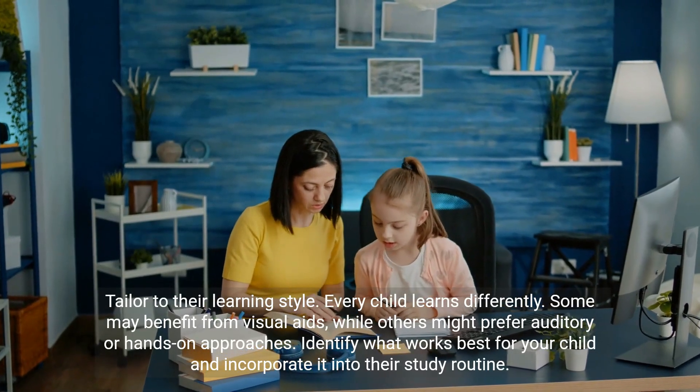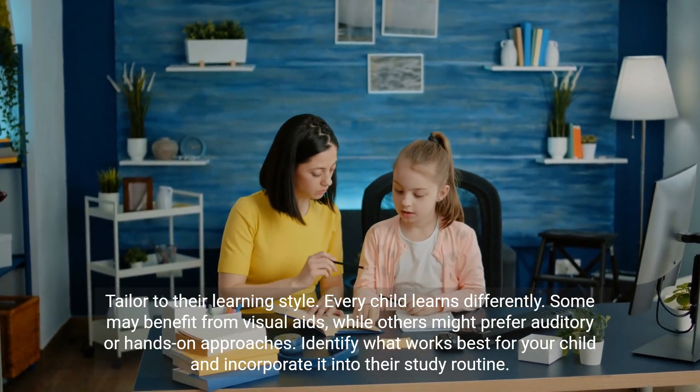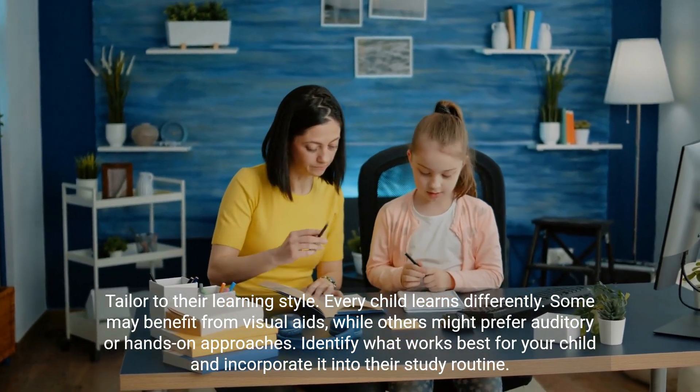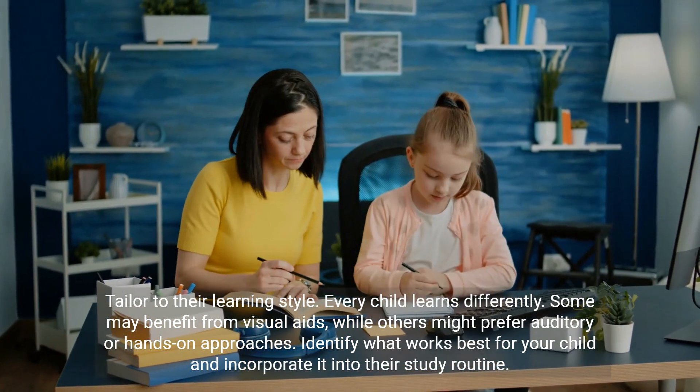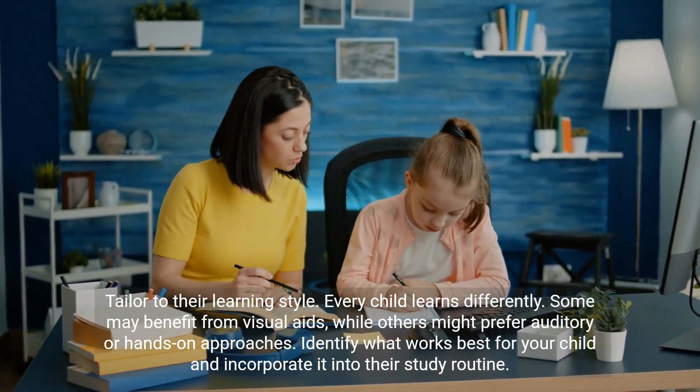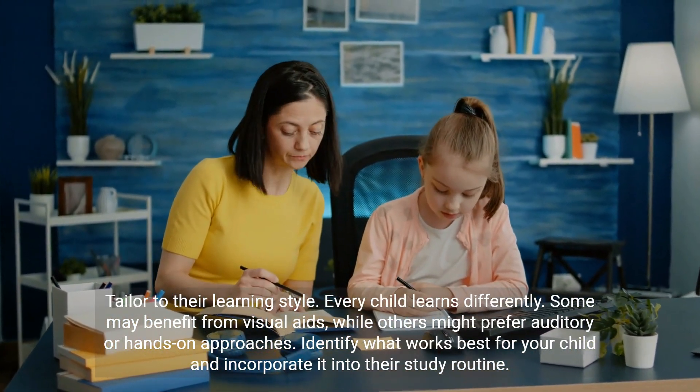Tailor to their learning style. Every child learns differently. Some may benefit from visual aids, while others might prefer auditory or hands-on approaches. Identify what works best for your child and incorporate it into their study routine.